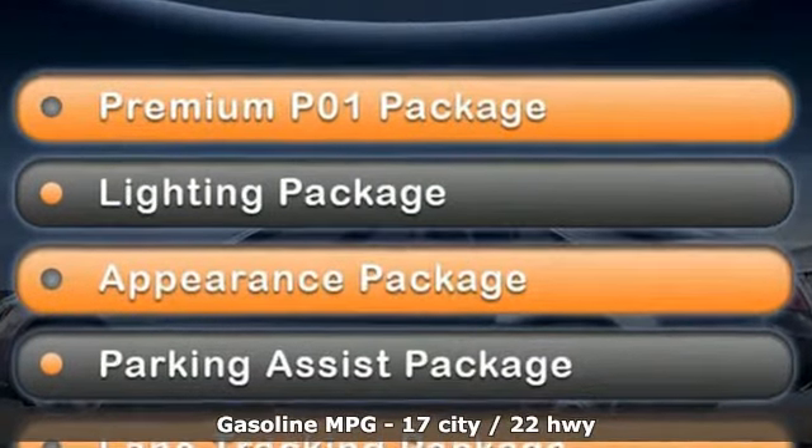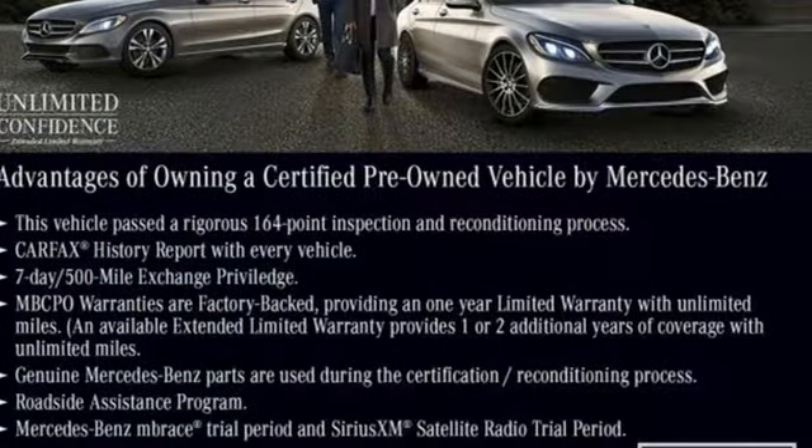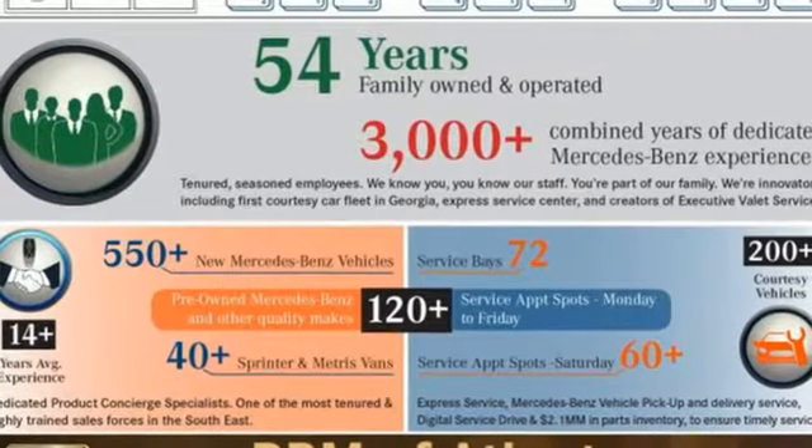Turbo V6 engine. Height adjustable automatic with driver control suspension. Streaming audio. Power heated mirrors. Dual zone climate control. Automatic parking sensors. External memory control.